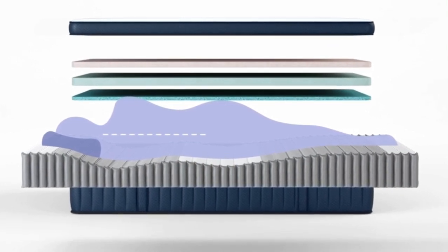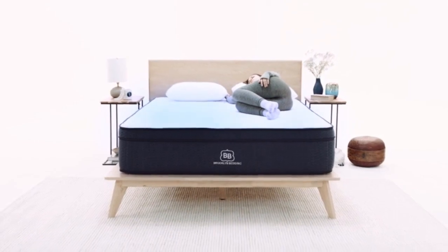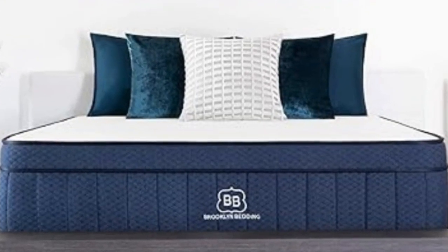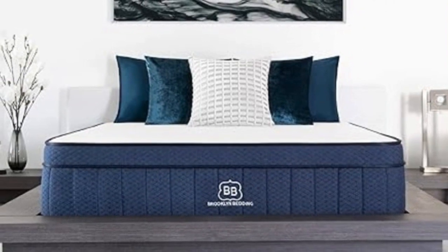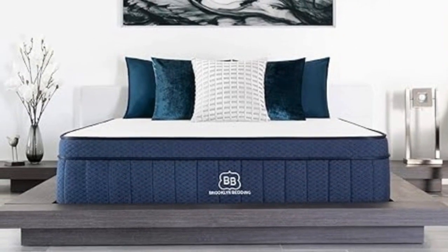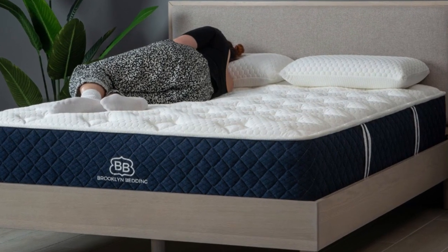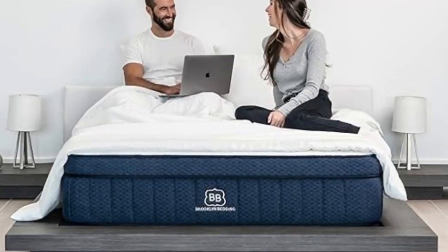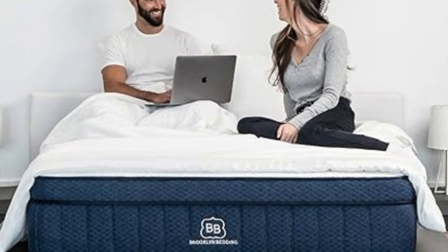The Signature Hybrid soft begins with a fabric cover quilted with polyfoam for a cushioned surface, followed by a layer of TitanFlex foam engineered to be more responsive than traditional memory foam. Next is a transition layer made from VariFlex foam that ensures even weight distribution. The support core consists of pocketed coils over a high-density polyfoam base layer, with coils reinforced along the perimeter to minimize sinkage when you get in and out of bed.